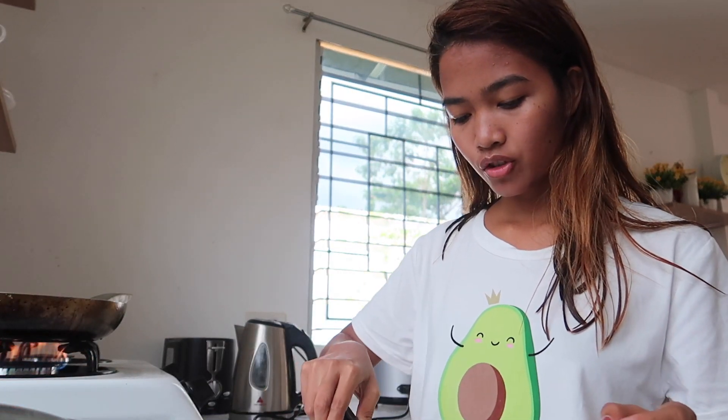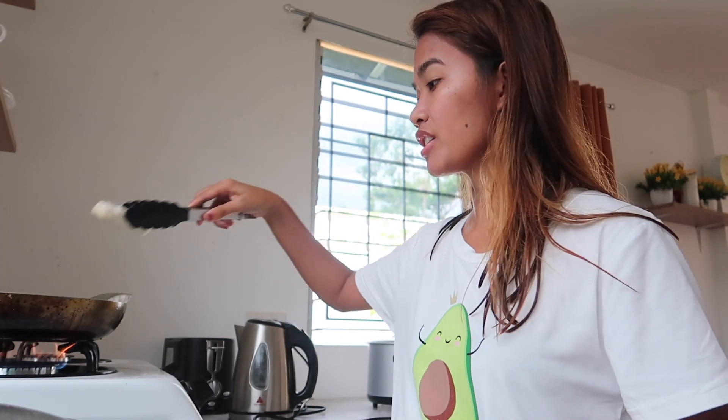It is lunch time now and I am gonna try to cook some chicken lumpia, or spring rolls.